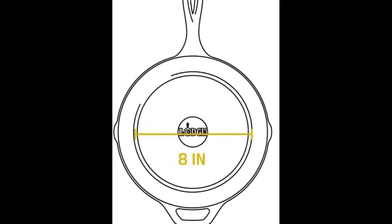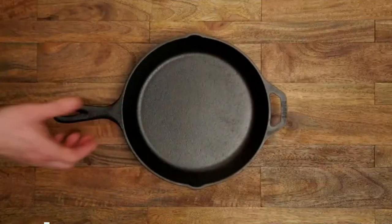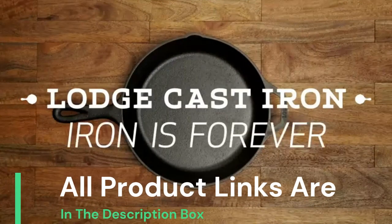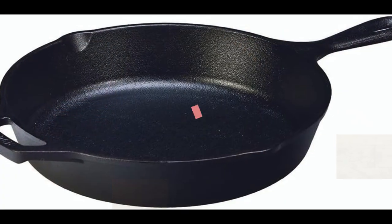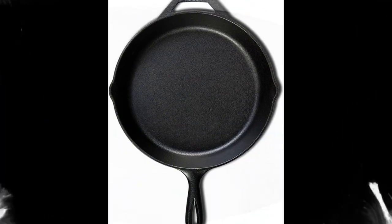Cooking versatility. Our skillets have unparalleled heat retention that gives you edge-to-edge even cooking every time you use your skillet. Cast iron cookware is slow to heat up but retains heat longer, which makes cast iron ideal for pan frying and roasting. These delicious moments are cast to last.